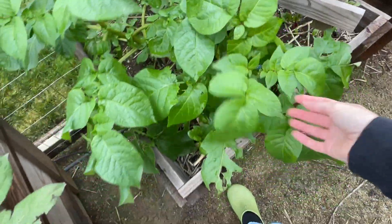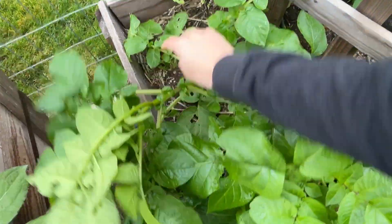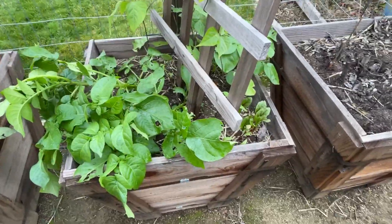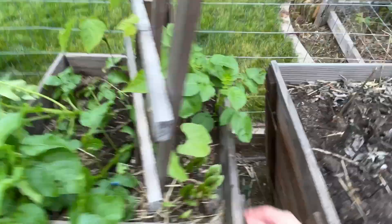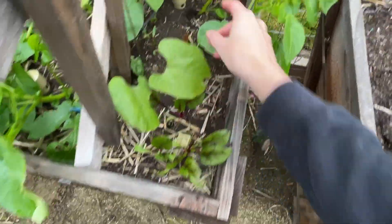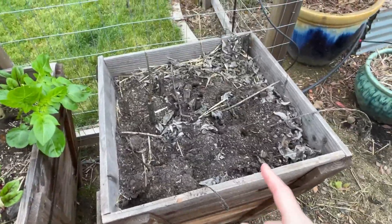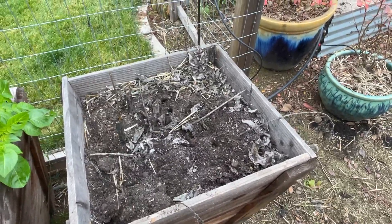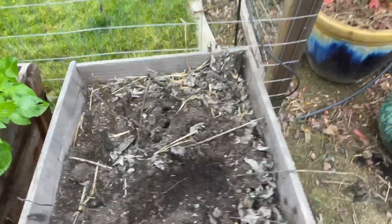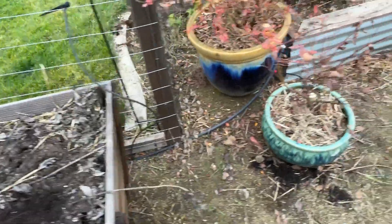We also planted some beets in this little bed. And here — I think it was last month — we harvested our Jerusalem artichokes. Those are still in here; I'm not going to dig for them right now. We just kind of pull those as we want to eat them.